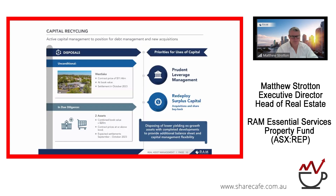We've gone unconditional on an asset, reported in the press yesterday, as well as putting capital to work towards more prudent averaging of our leverage or debt position, and redeploying into new acquisitions or possibly a share buyback.